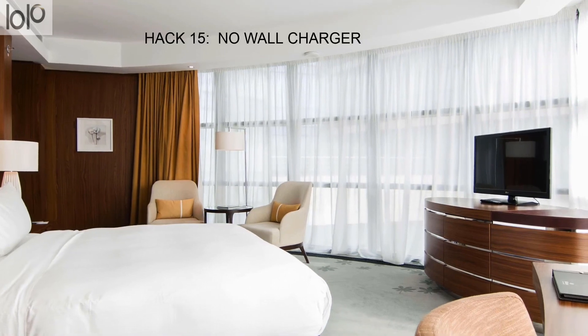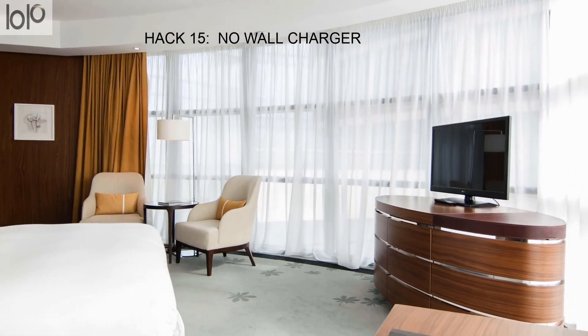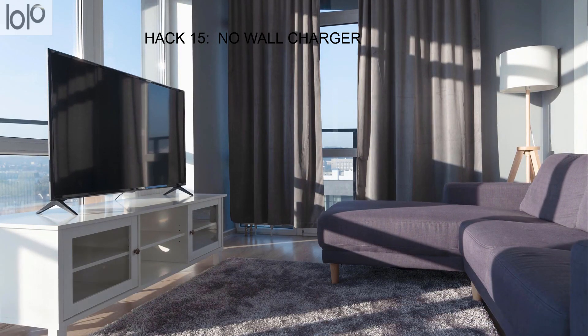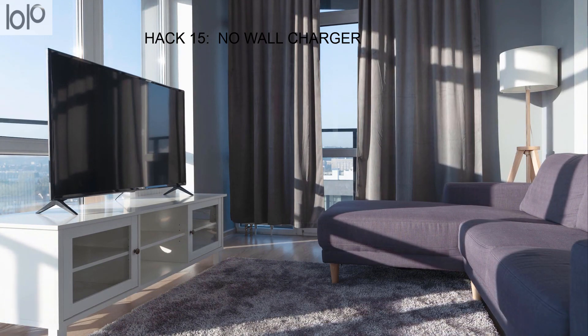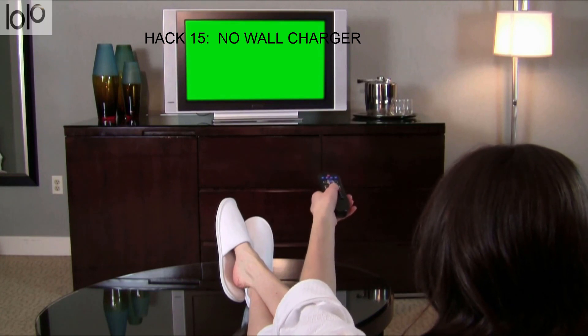Hack 15: No wall charger? Check the side or back of the TV — it usually has a place to plug in a USB cord, and you can charge your device. No need to run out and buy an expensive one from a local shop.